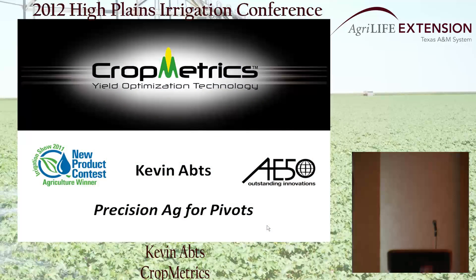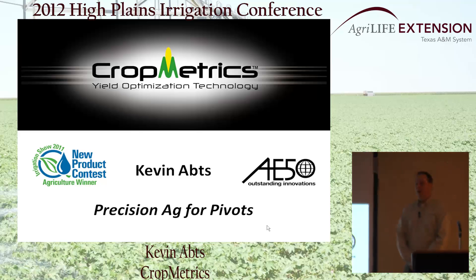My name is Kevin Apps out of Omaha, Nebraska, with a company called Crop Metrics. Crop Metrics is actually out of North Bend, Nebraska — a precision ag company focusing primarily on center pivot mechanized irrigation.